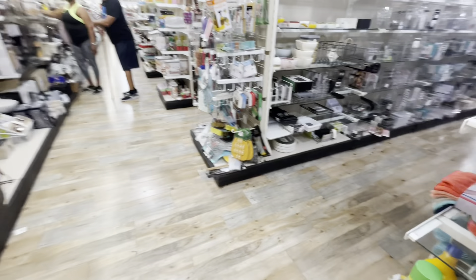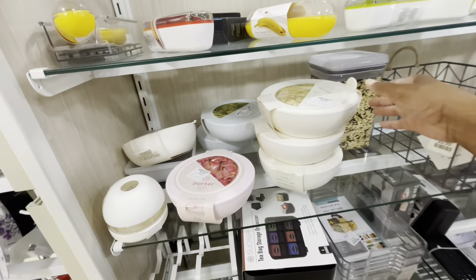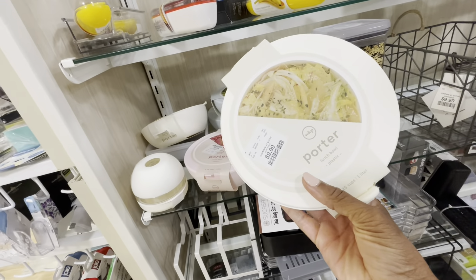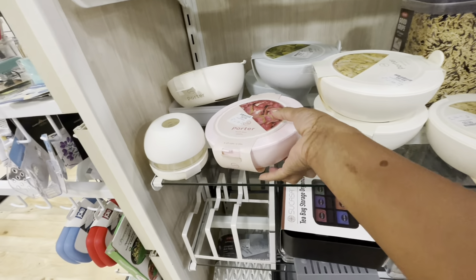This is going to be a quick walk-through guys — I just wanted to come into Home Goods and see what they had to offer. Thank you so much for stopping by! They also have these lunch bowls here — they're plastic and come in different colors for $9.99. They have a pink one as well.